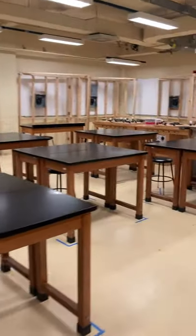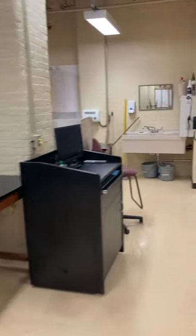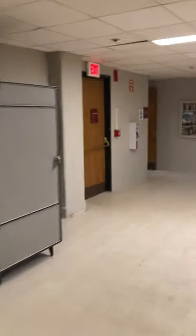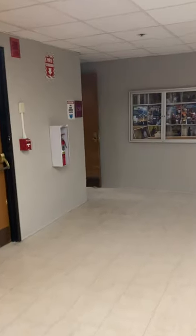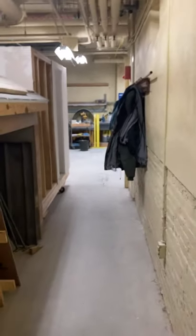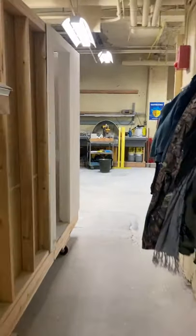Coming back through the electrical lab, now I'm going to walk down into what we sometimes call the mud room. This is where we do a lot of masonry work and very dirty applications in our programs. I've got some students working in here — just a few of them — and they're working on some concrete block along with some brick veneer.